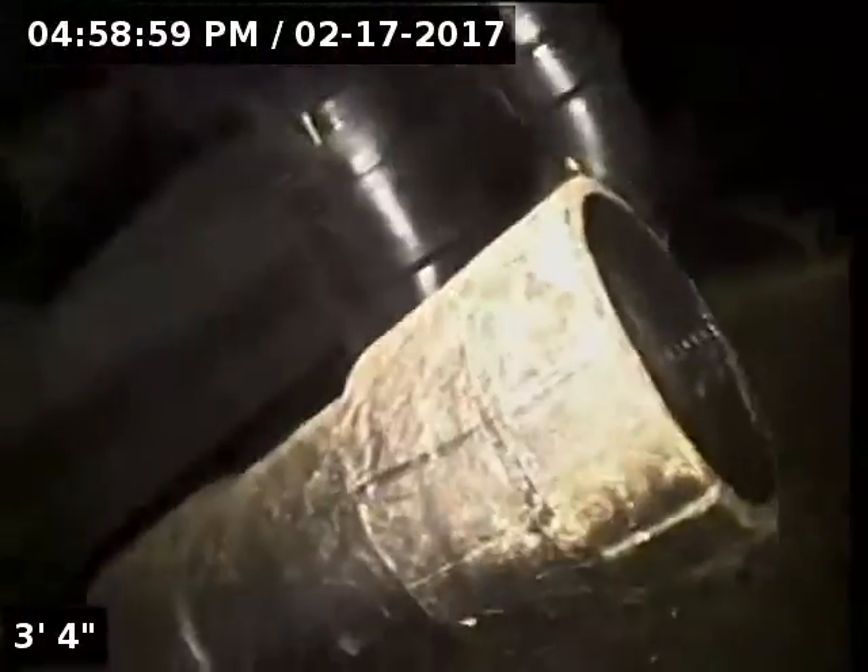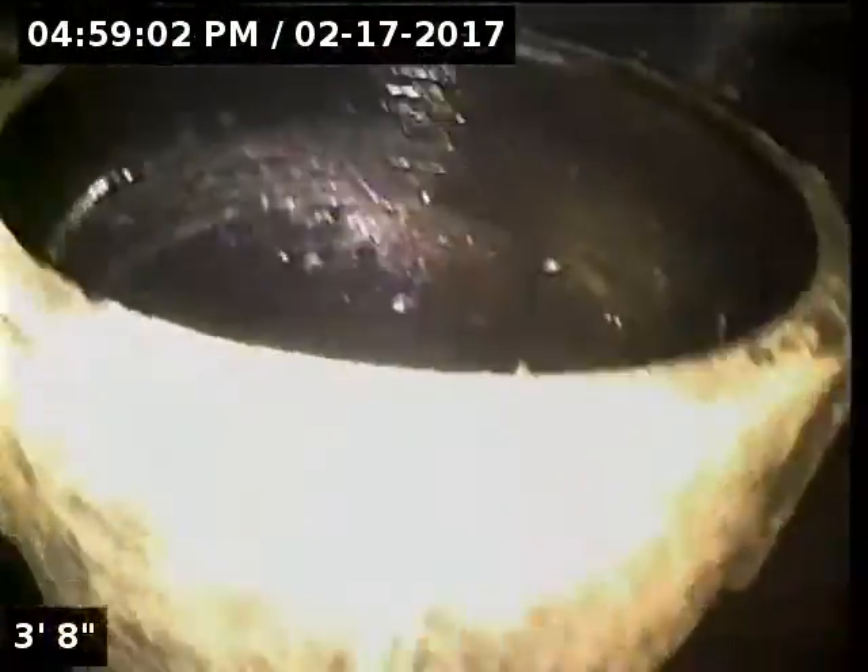Good afternoon, I'm Jeff at Sewer Tech Northwest. Today we're at property address 227 South 8th Street here in St. Helens. We're located inside the crawl space. We have a 3-inch ABS cleanout as our point of access. I'm going to insert the camera and check the overall condition and serviceability of the sanitary sewer line.